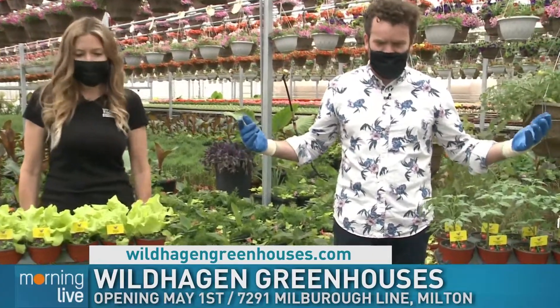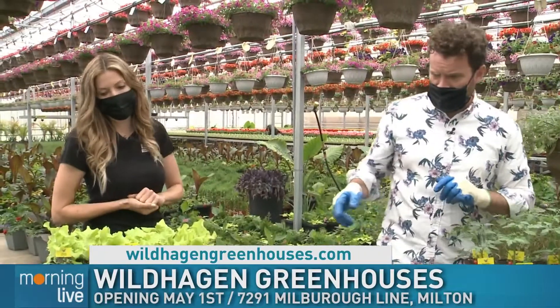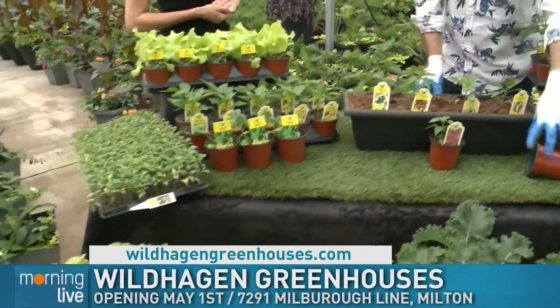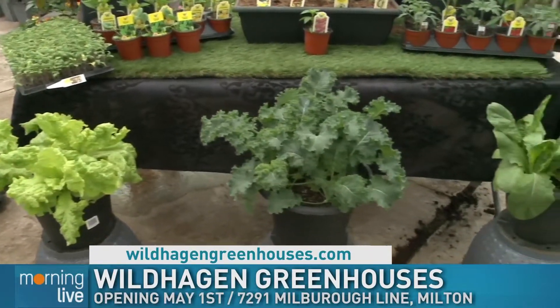That looks so good — I just love coming here. It just puts you in a good mood with all the brilliant colours. And I love that you wore the shirt! So May 1st, you guys are going to be open for curbside out front. Yes, and we have an open air garden center so people can come in and shop personally — it's really big. And you can find a lot of this stuff at Longos and some of the succulents at Fortino's. You're all over the place! Great to see you — thank you so much.